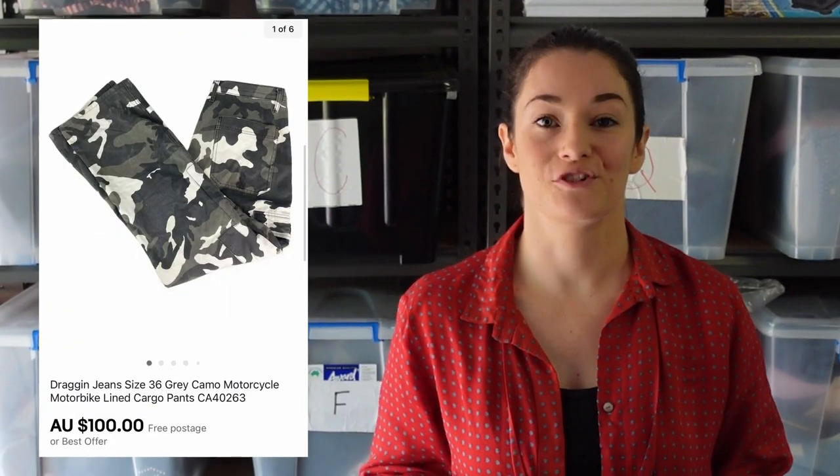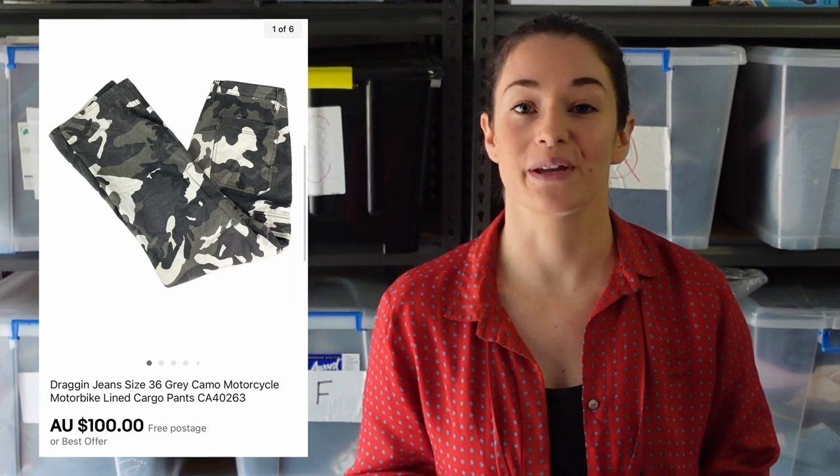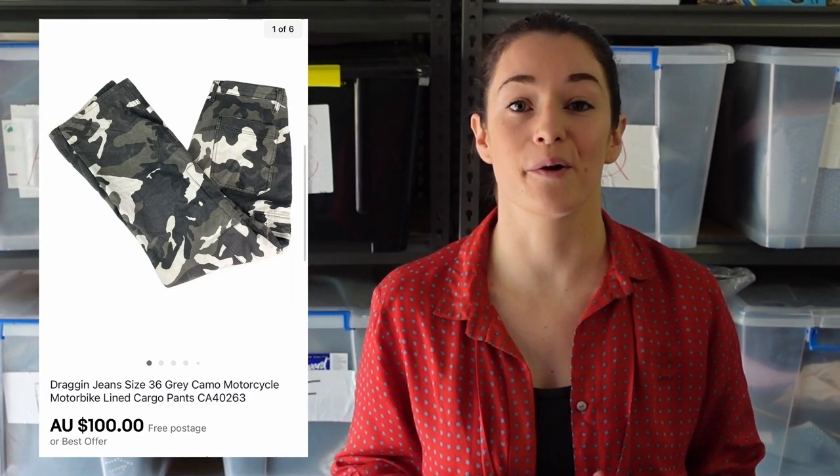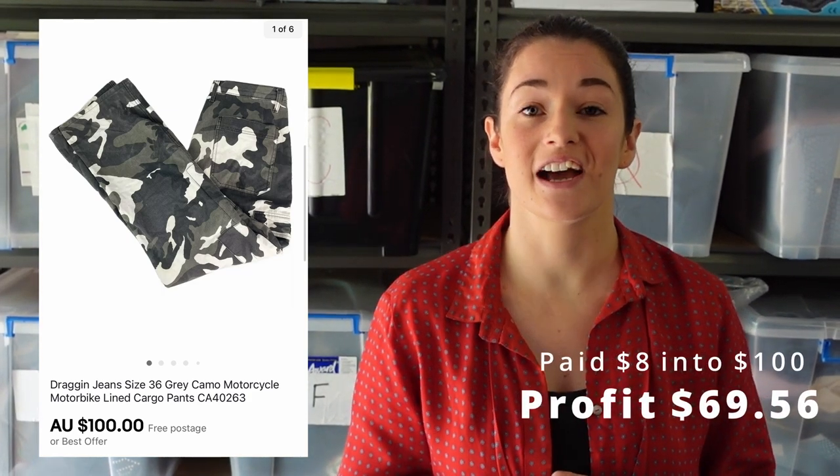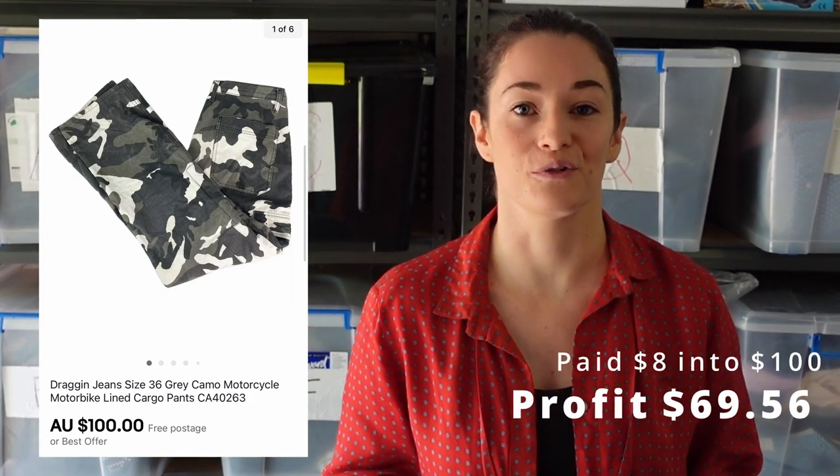In the op shop, Brad found some Draggin' lined motorcycle jeans. We always pick these up when we see them. This pair was $8, and we sold it for $100, so we made $69.56 profit after all the fees and shipping.